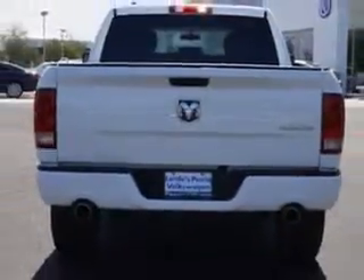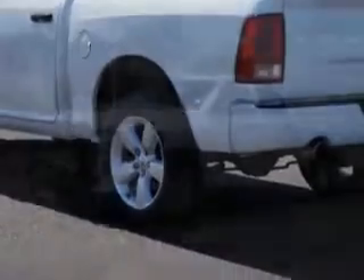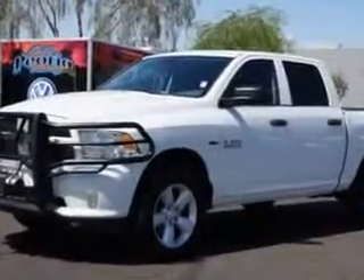You will love this bright white clear coat 2013 Ram 1500 Crew Cab 4x4 four-wheel drive, equipped with an 8-cylinder engine and an automatic transmission.